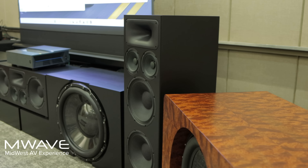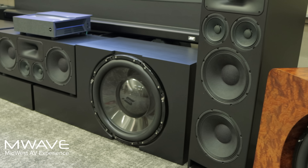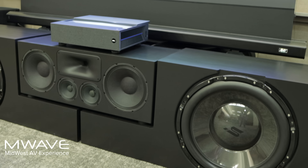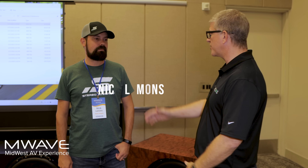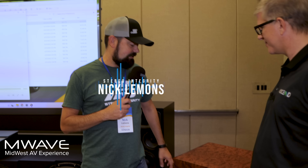Hey guys, we are at M-Wave 2023 in an incredible experience room. I'm here with Nick from Stereo Integrity — Nick brought the big guns here. Nick, I'm super excited to have you here for the first time at M-Wave 2023. You've got a ton of products in this room, a lot of varying sizes — tell us what you brought to the show.